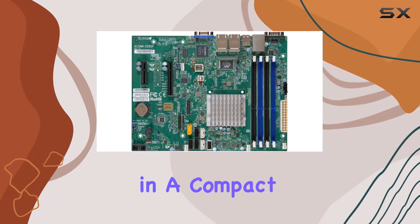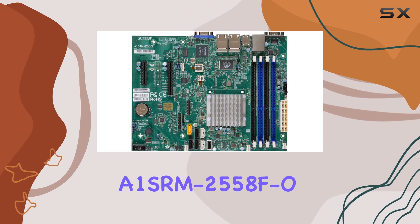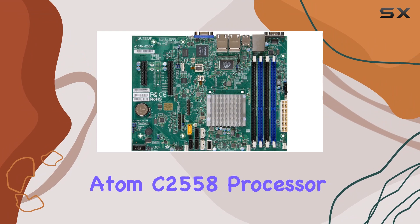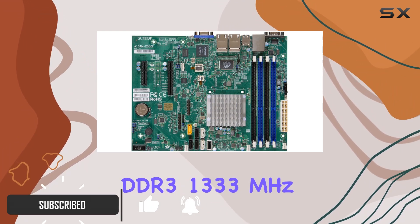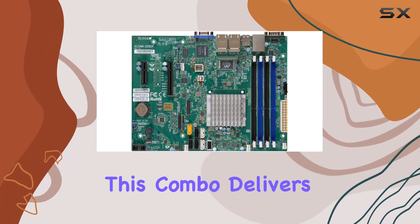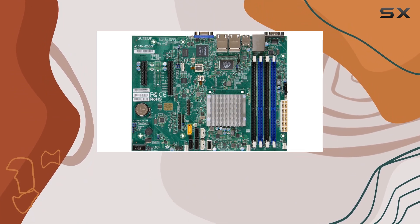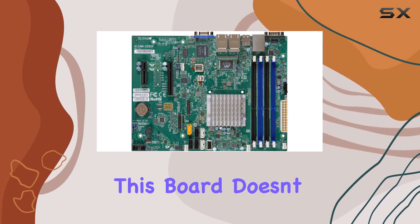Looking for a powerhouse in a compact package? Look no further than the Supermicro A1SRM-2558F Micro ATX Intel Atom C2558 processor DDR3 1333 MHz motherboard and CPU combo. With its Intel Atom C2558 processor, this combo delivers impressive quad-core performance while maintaining energy efficiency with a maximum TDP of 15W.